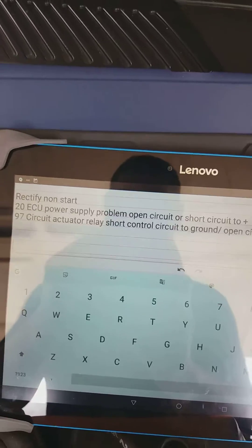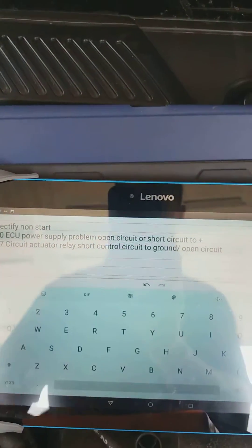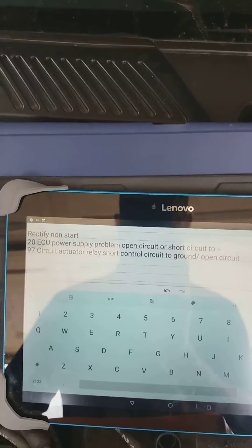Hello everybody, it's Chris at AMS. I hope you're all well. I just want to share a job I'm doing at the moment on a Renault Clio 2, 2006 plate. The customer's complaint is the vehicle doesn't start. I've arrived at the vehicle — the engine will crank over but it doesn't fire. There are a couple of fault codes in the engine management system, both relating to an ECU power supply problem and a circuit actuator relay control circuit problem.